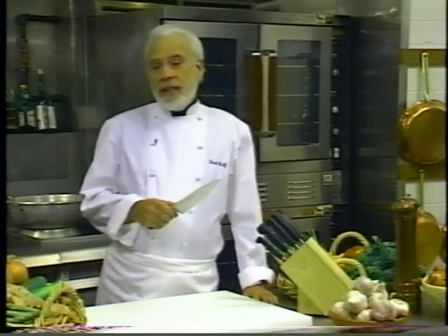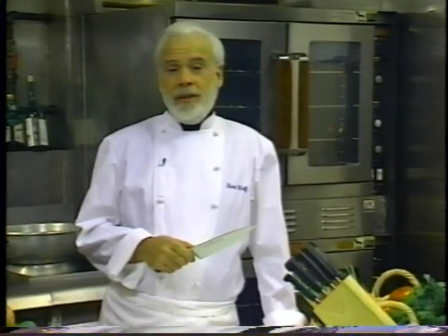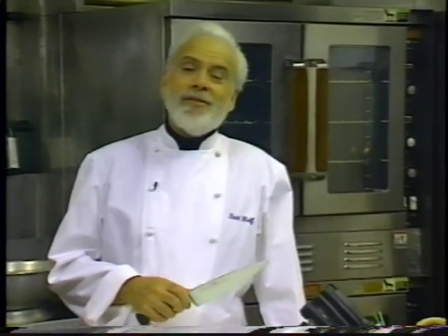Knives are probably the single most important tool for a good cook. A professional chef will use whatever pots and pans are available in a kitchen, but they all carry their own set of knives. A set of knives is actually called a wardrobe of knives, in which knives go into your wardrobe and are as personal as what you put into your clothing wardrobe.